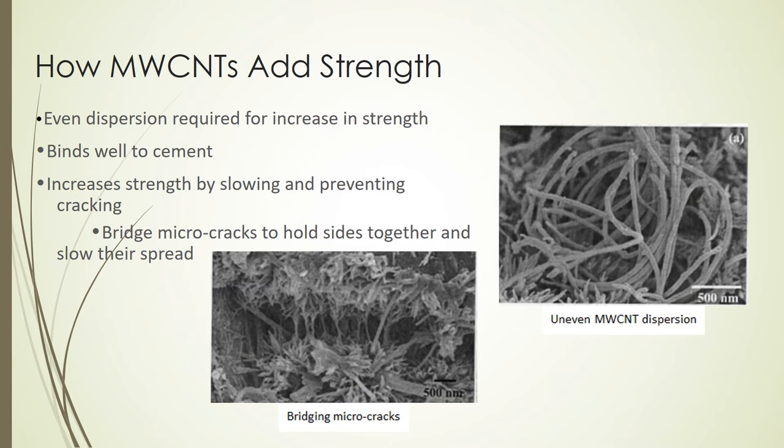The carbon nanotubes must be evenly mixed with the water being added to the cementing materials so that they are evenly dispersed in the overall mixture. If they are clumped together, as shown in the figure on the right, it doesn't increase the strength by a significant amount. They are integrated into the cement matrix by filling the voids as it hardens, and the cement binds to the walls of the carbon nanotubes.